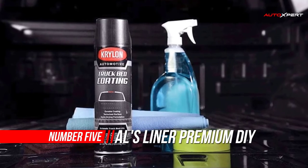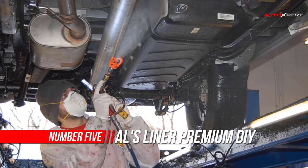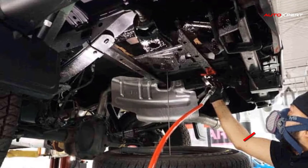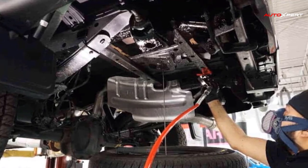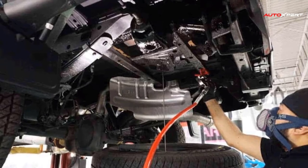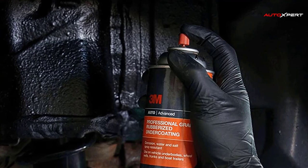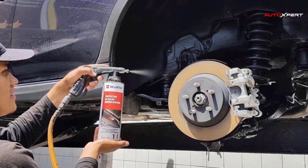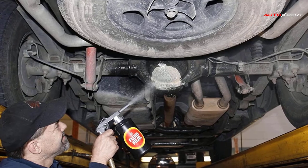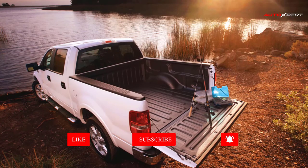Number 5: ALS Liner DIY Rubberized Undercoating. ALS Liner Rubberized Undercoating is a paintable, rubber-based undercoat for undercarriages, designed to protect them from the harsh abuse of day-to-day operations. The formula dries quickly and protects against rust. Another great quality is the sound-deadening properties — this product will not only protect undercarriages from damage but will also significantly reduce road noise. The rust preventative formula protects against rust on cars, trucks, trailers, ATVs, and more.